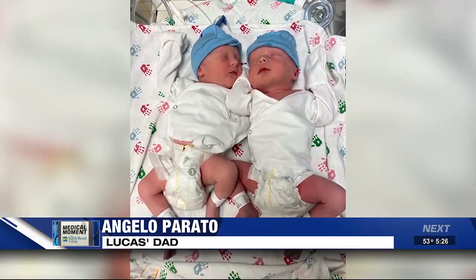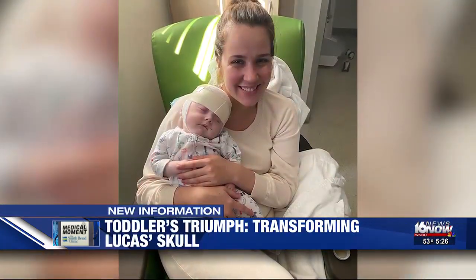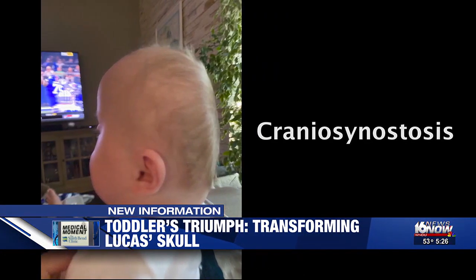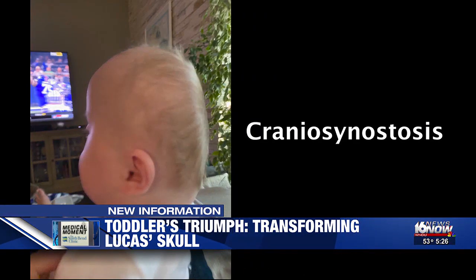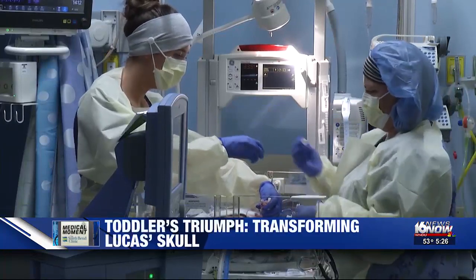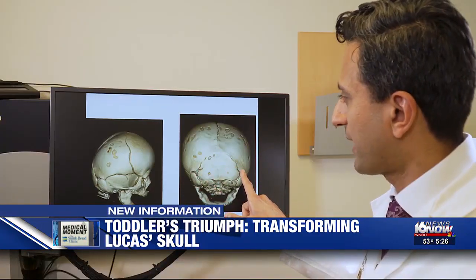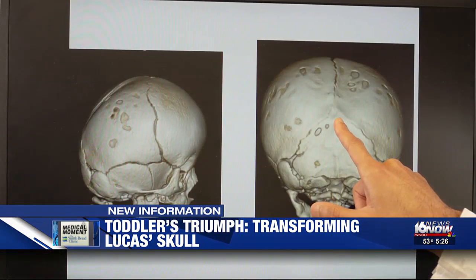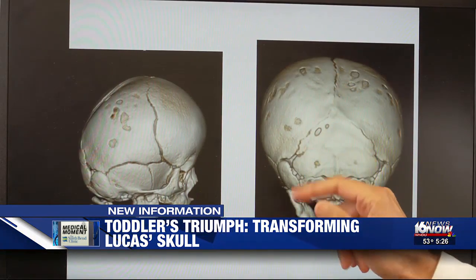Just two years ago, parents Angelo and Ashley didn't know what the future held for their newborn Lucas. Compared to his brother when he was born, I could tell it was a little bit flatter. Lucas was born with craniosynostosis — the bones of his skull fused together too early. And if the skull's not growing, then it has an impact on the brain. Lucas had a rare form: these two sutures in the back of the head were closed, as well as the suture along the top of the head. It's called a Mercedes-Benz type craniosynostosis.